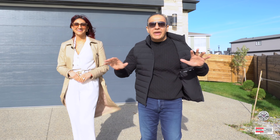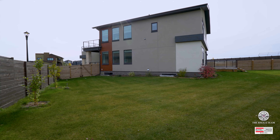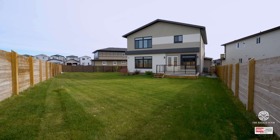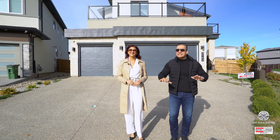If you wanted to enjoy every amenity, this home is for you. You have over 10,000 square feet backyard, pie-shaped, fully fenced, fully landscaped. You have a triple car garage attached and it's a very unique setup.